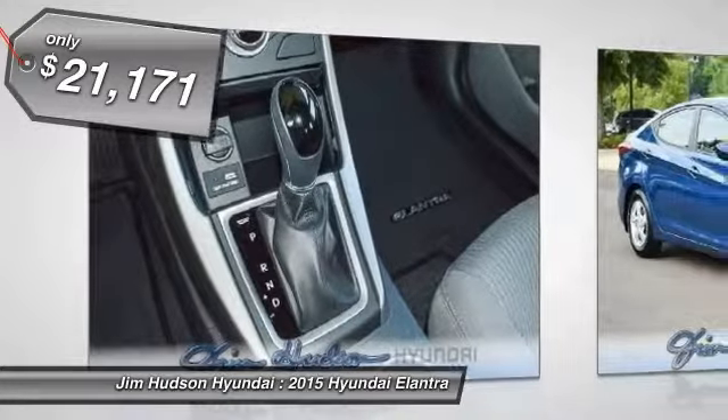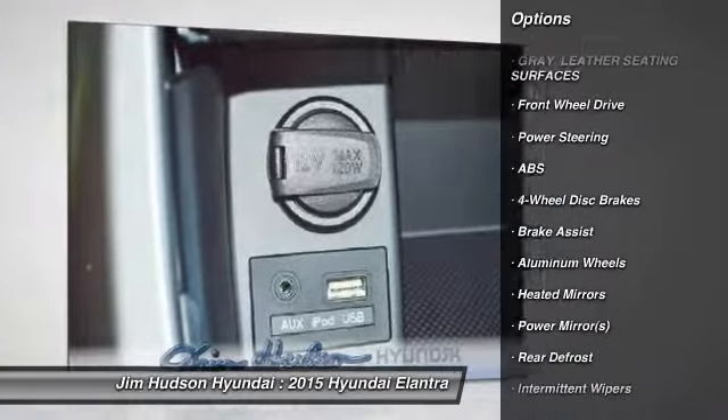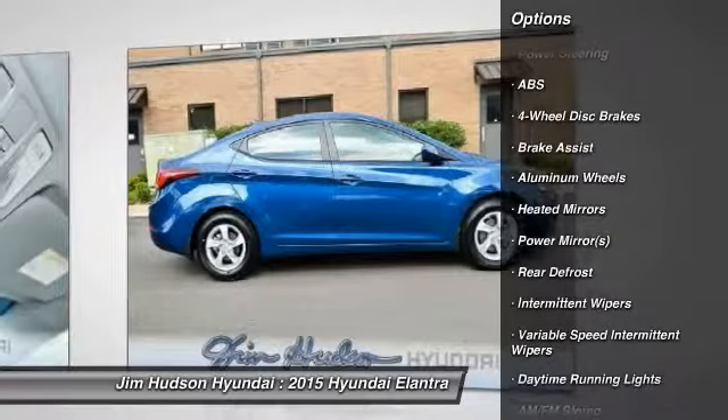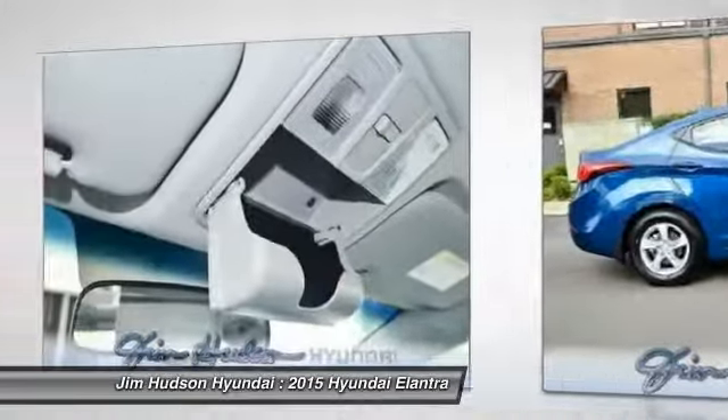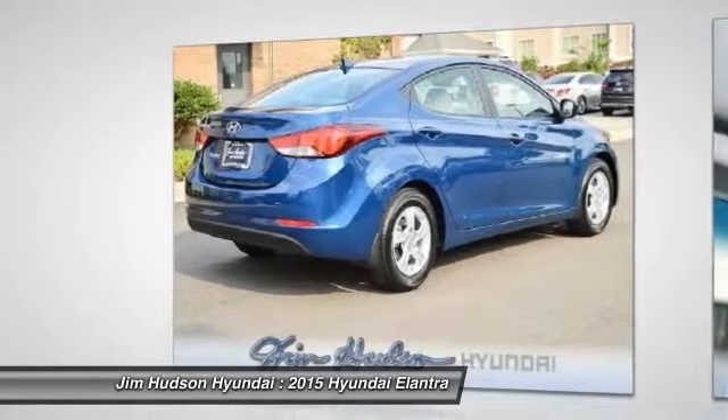Here are some of this vehicle's great options: anti-lock braking system, traction control, stability control, air conditioning, driver airbag, adjustable steering wheel, power steering, keyless entry, four-wheel disc brakes, and cruise control.